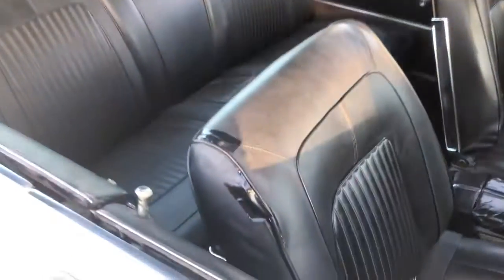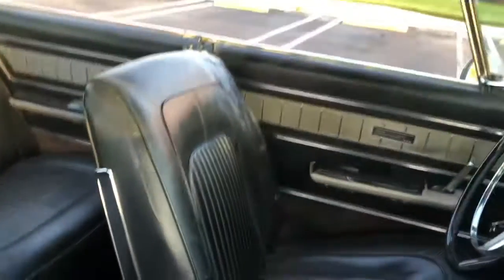The interior is okay, pretty much original, but there is some black duct tape on the seats and a couple of areas, and the headliner is up there but it's sagging.